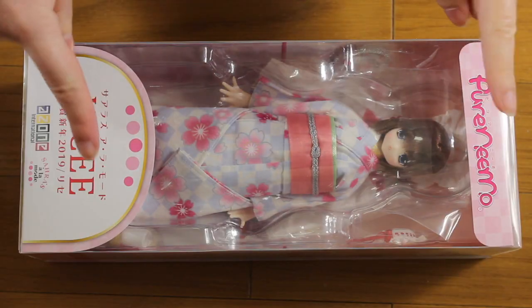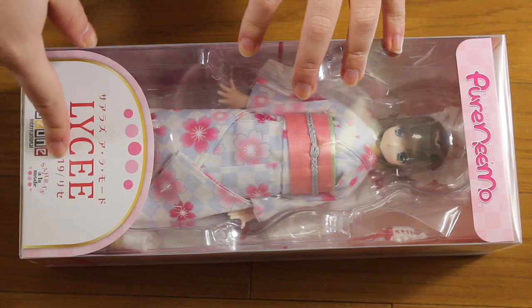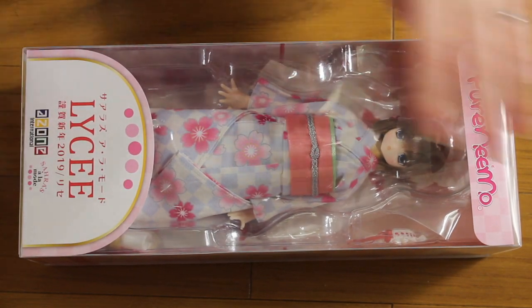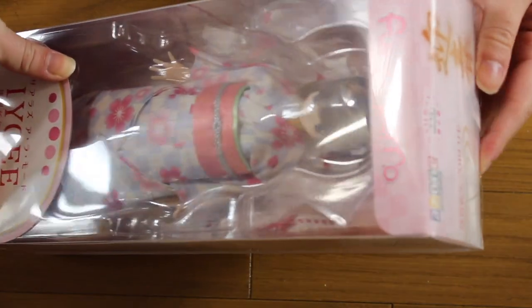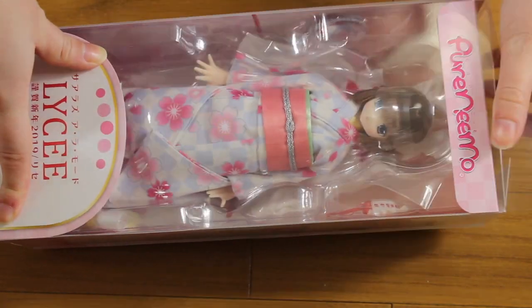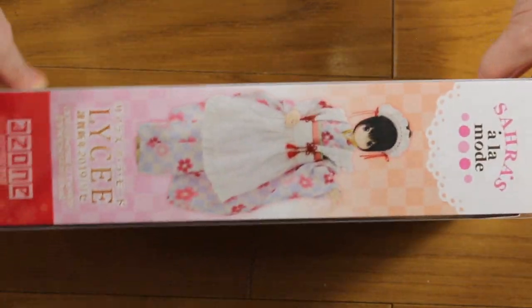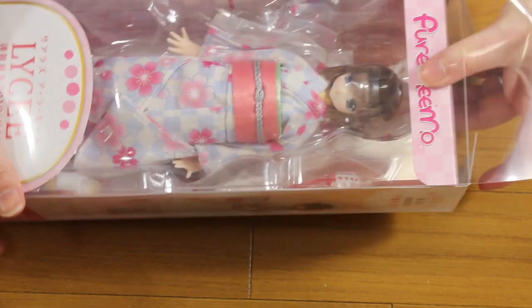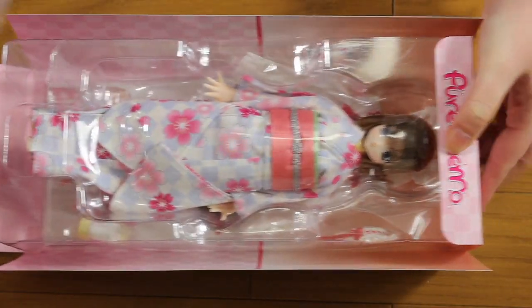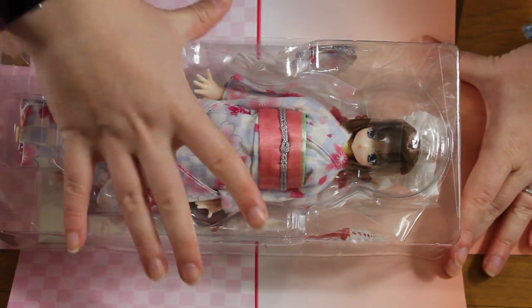Here is Lise. As you can see it's a yukata, it's a Happy New Year 2019 Lise on the box. This is a Lise version for the Happy New Year. Let's open her — you can see the other version here on the box as well, with the full outfit, and here you have both versions shown.